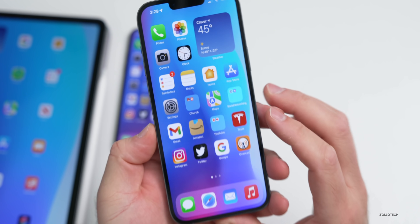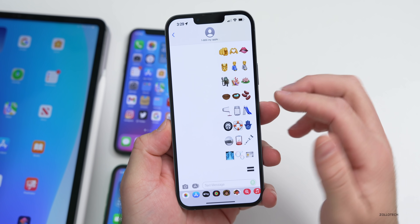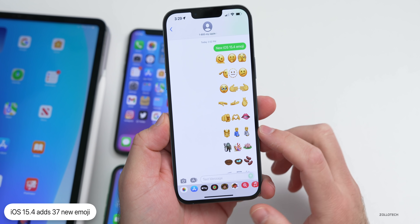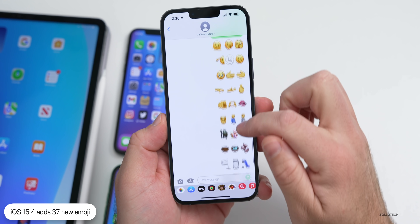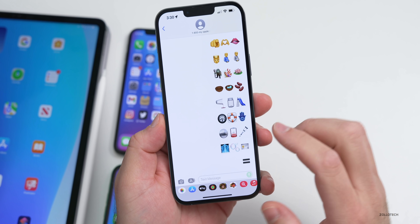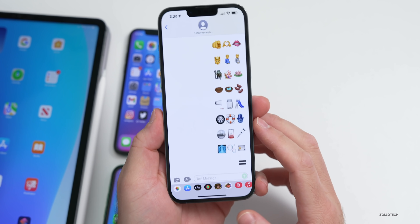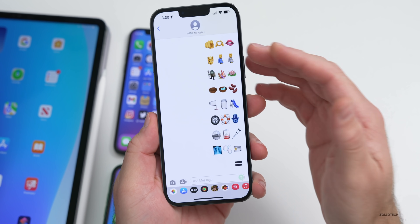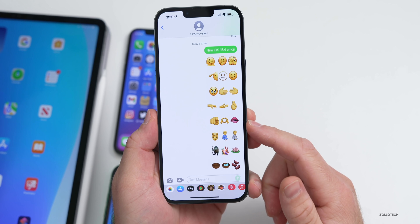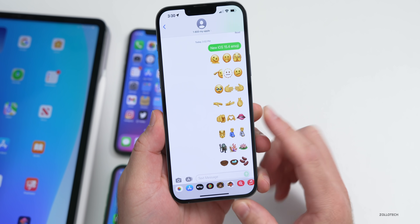They've also added a bunch of emoji to bring us up to Unicode standard 14. Version 14 adds 37 emoji with different color variants. Here are all the new ones: a melting face, palms facing left and right, biting your lip, eggs in a nest, a jar, an X-ray, bubbles, an ID card, an equal sign, and more. All 37 are available in 15.4, with color variations on some.